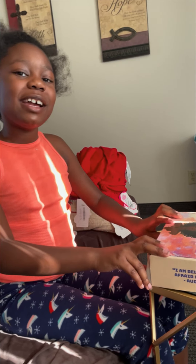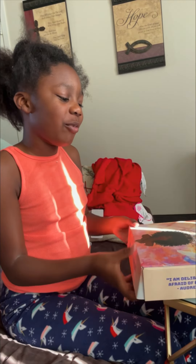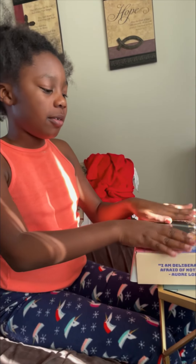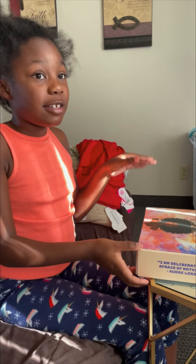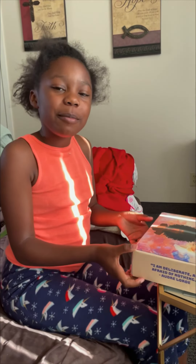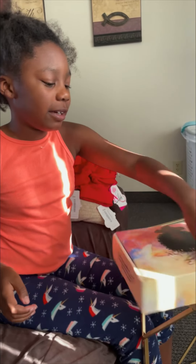Hey guys, today we're back with another video and today we are with a Black Girl Magic Box and we are going to be showing you what's in it because it was just delivered. Make sure you subscribe, like, and comment to my channel. So let's open this thing.